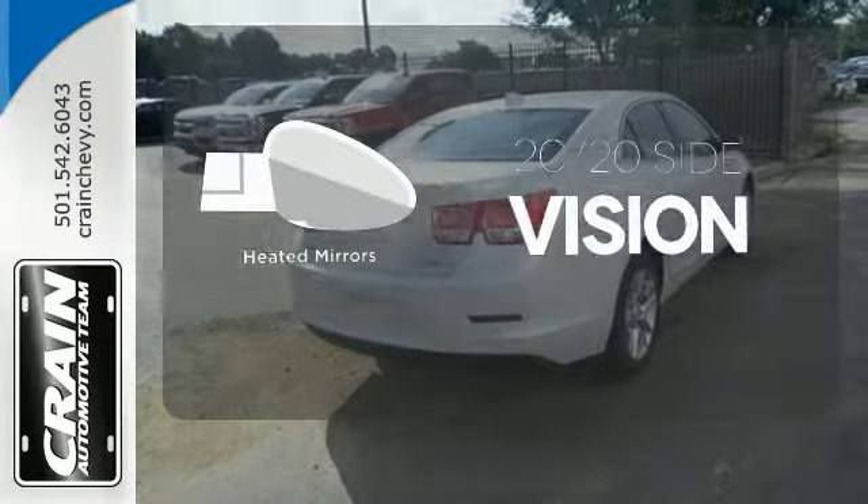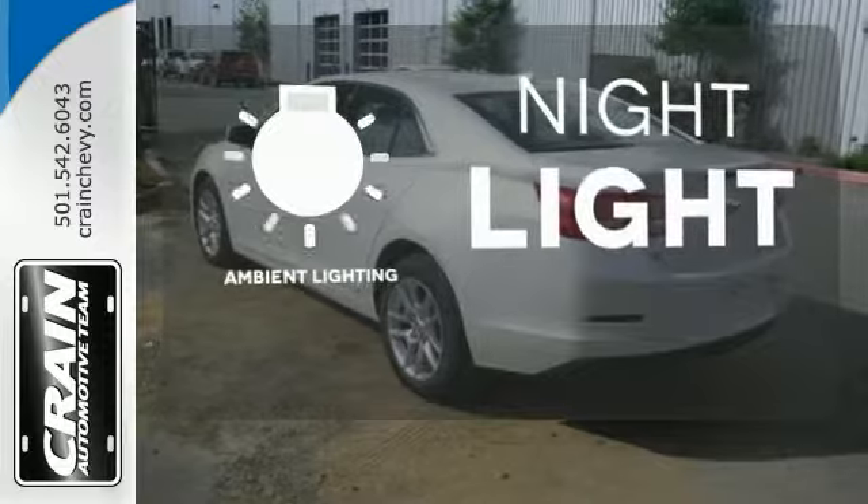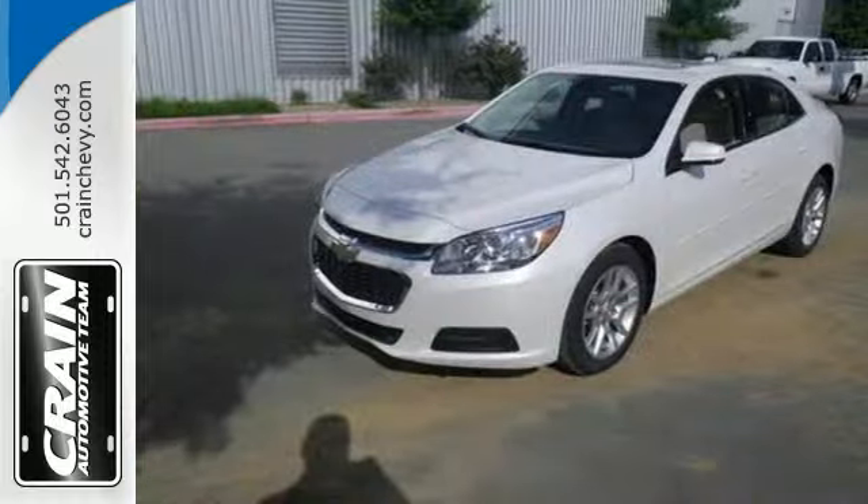The heated mirrors let you see behind you without all the work. The ambient lighting shows out the great interior. Offering a true display of impressive balance, don't let this Malibu pass you by.